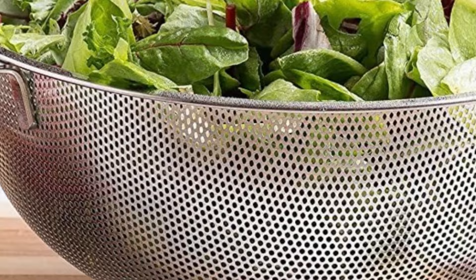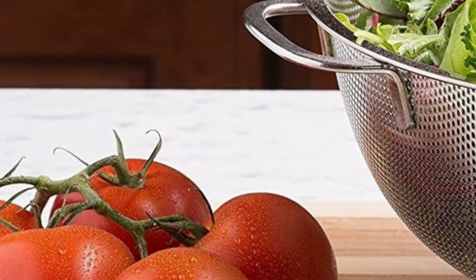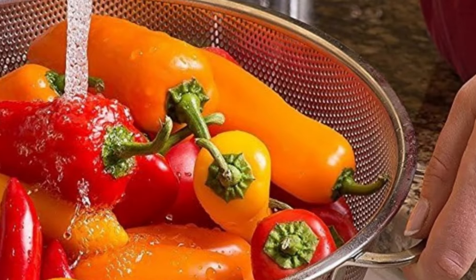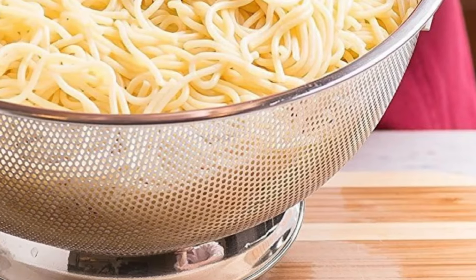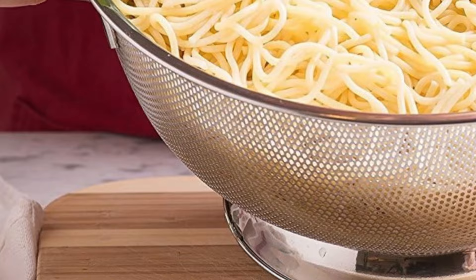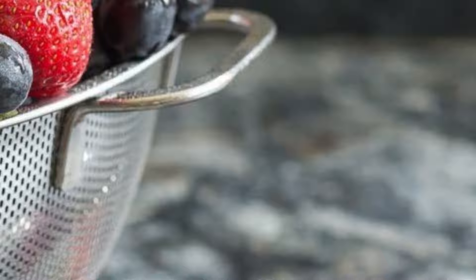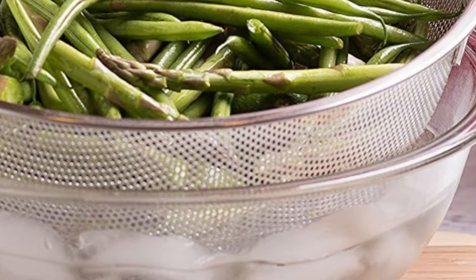The stable draining ring base won't tip over and won't leave your food sitting in a puddle. You'll be impressed with the quality of the heavy-duty steel with riveted handles, designed to stand up to the rigors of a professional kitchen. The holes are small enough to strain most beans, pastas, and grains as well as fruits and vegetables. 100% dishwasher safe.